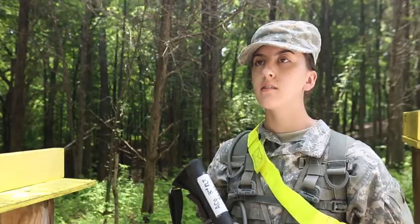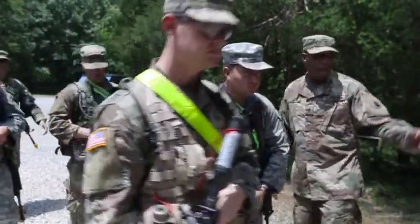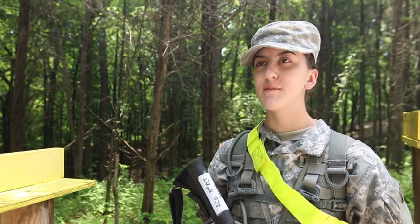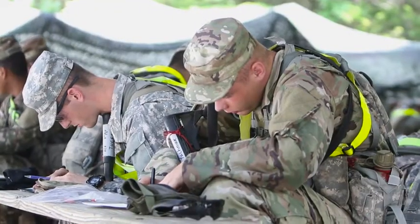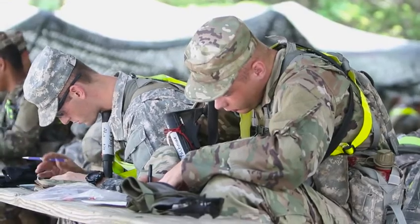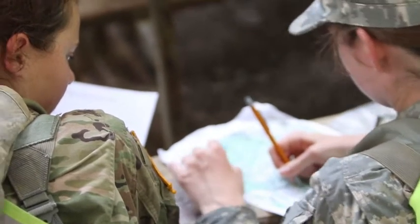For some cadets, this was their first time doing land navigation. I've never experienced it before, so this is my very first time. This is my first time doing land navigation here and I'm really excited to put everything to the test, develop and hone my skills in land navigation, and hopefully develop confidence in what I've been taught.